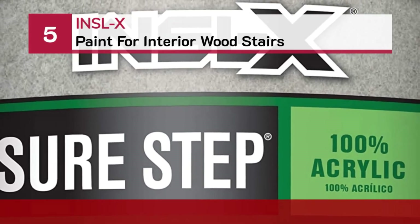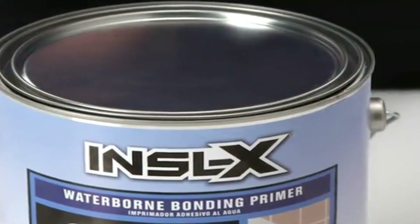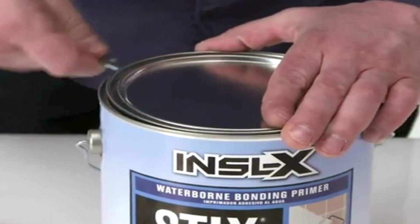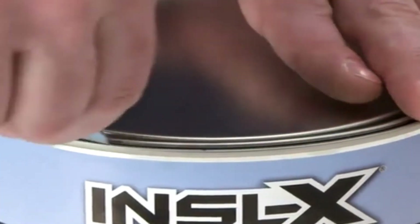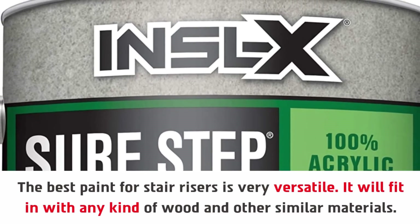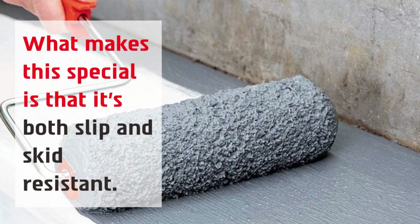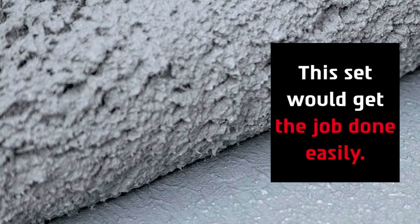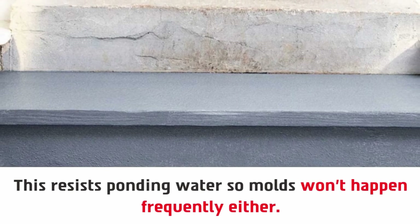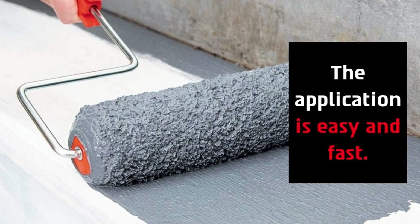Number 5: INSLX paint for interior wood stairs. The best paint for stair risers is very versatile — it will fit in with any kind of wood and other similar materials. What makes this special is that it's both slip and skid resistant. It also resists ponding water, so molds won't happen frequently. You can easily paint 80 to 120 square feet of area, and the application is easy and fast.